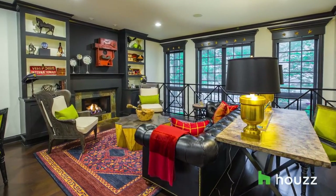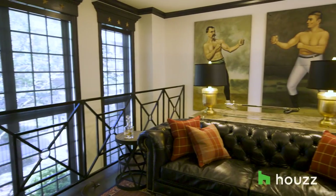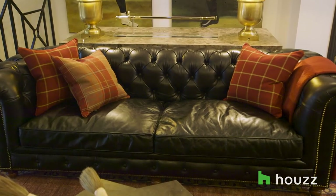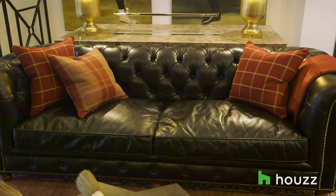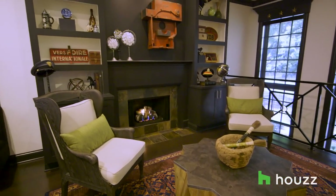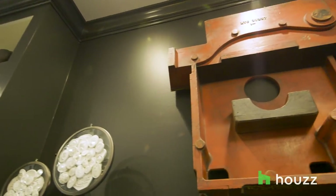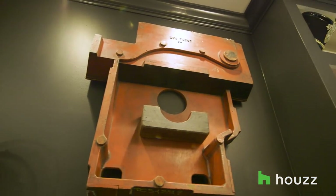The living room is an updated traditional living room in the sense that we have the Chesterfield sofa in distressed leather — it feels very warm, very cozy, very inviting. A pair of interesting wing chairs flanking the fireplace, and then above the fireplace, engine molds. You don't really know what they are, so it's a great conversation piece.